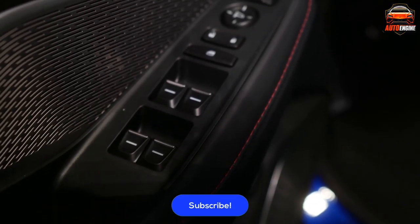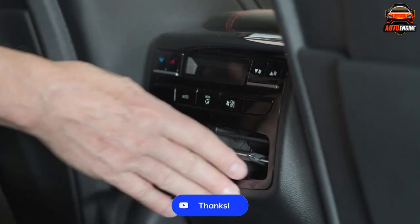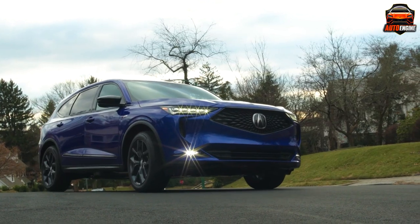If you enjoyed this video, please subscribe to our channel with your notifications on — it really helps us out. Like the video as well. Remember, life's too short to drive boring cars, and we'll see you in the next one.